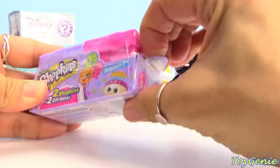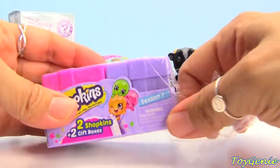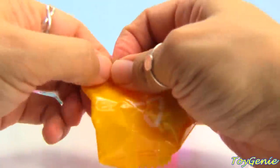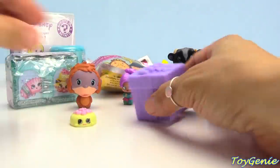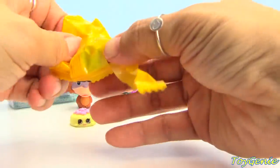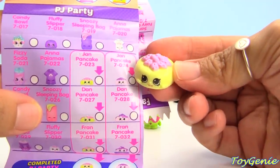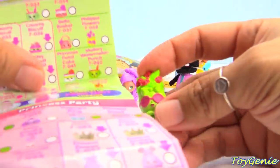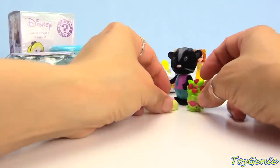Here is a Shopkins season seven with two surprises in gift boxes. Let's find out — here's our very first one and we have a Topkin Shopkin. And here's our second one, we have some flowers with sunglasses. Our Topkin Shopkin is Jan Pancake from the PJ party category, and our flower is Philippa Flowers from the picnic party category.